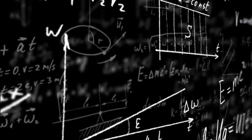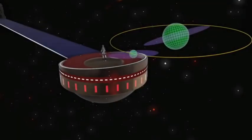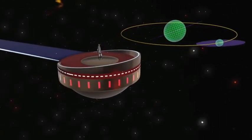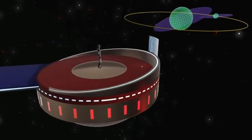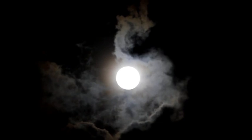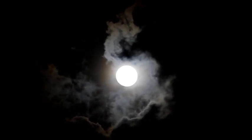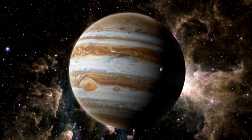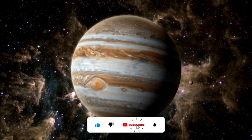Let's begin with the basics. There are various methods to measure the rotation of celestial objects. For large objects like the sun, the moon, or planets within our solar system, it's relatively simple to point a telescope at them and observe their features moving in real time. The moon has an angular diameter of about half a degree, making its features visible to the naked eye. Jupiter, with an angular diameter of roughly 0.1 degrees, has features that are clearly discernible through a telescope.